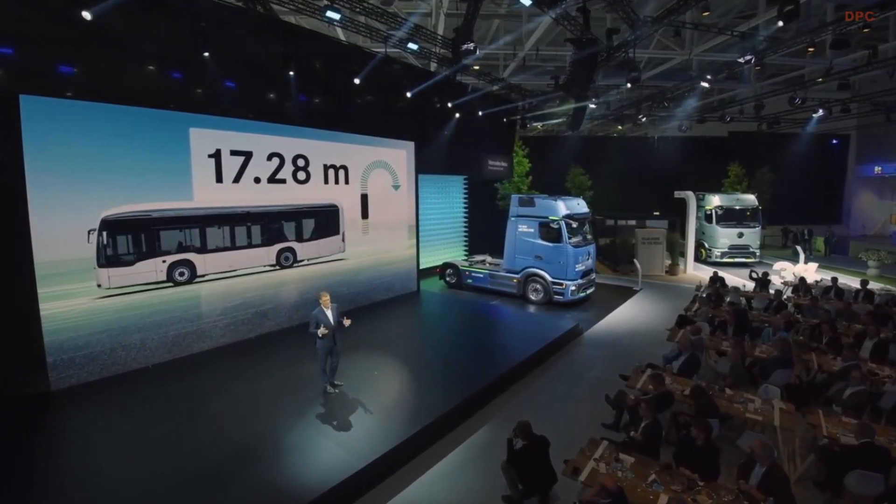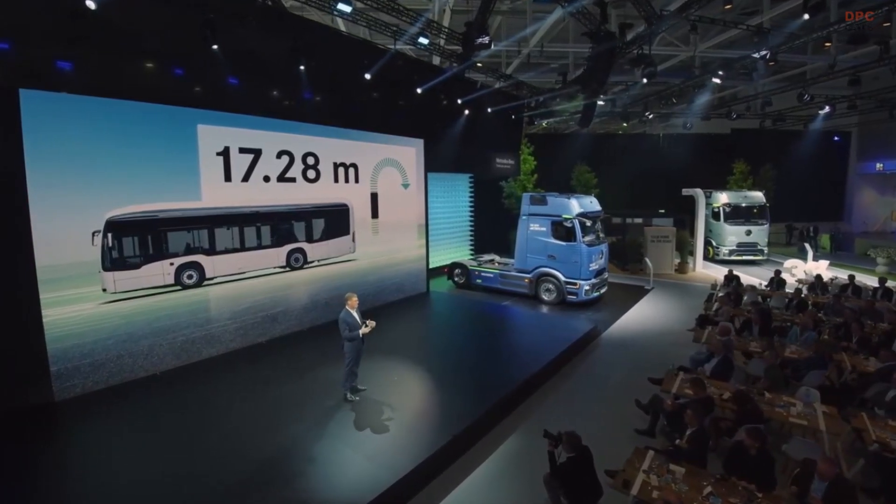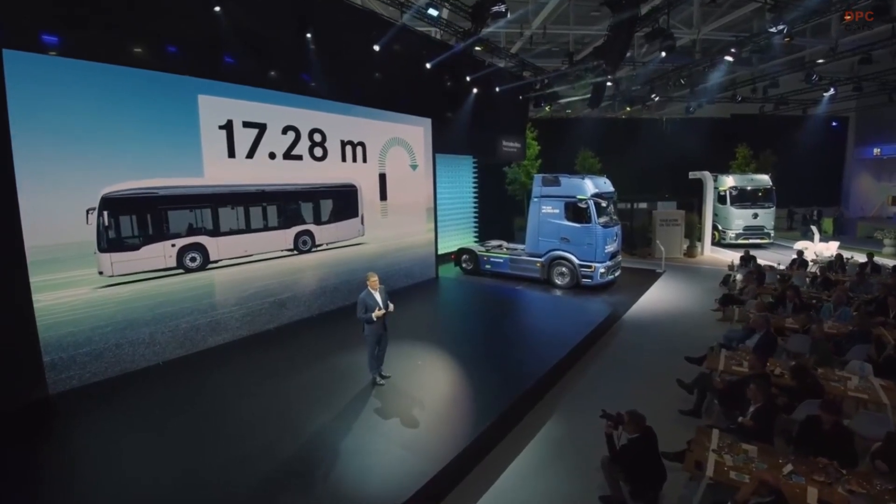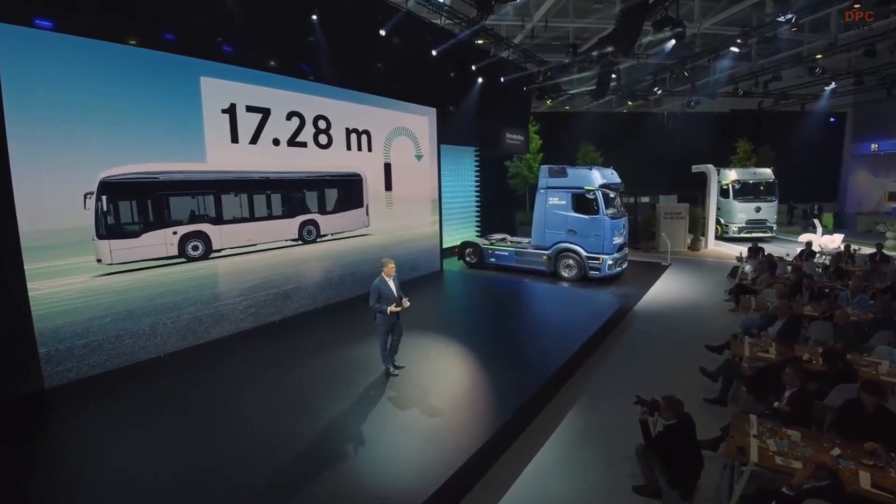Our eCitaro K navigates, for example, narrow winding alleys of historic town centers with ease. It's also great on routes with a smaller number of passengers, or as a backup during rush hour on particularly busy routes.